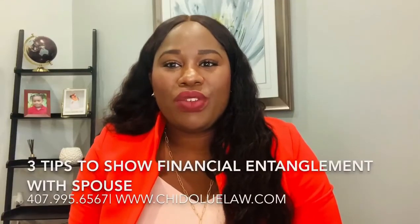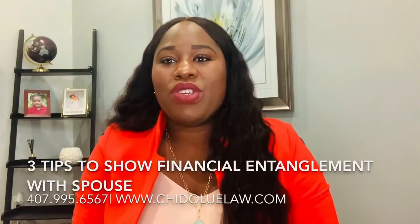Hi everyone, it's Aisha Chidale from the Chidale Law Firm. I'm an immigration attorney in Orlando, Florida. I represent clients all over the United States and internationally with their family immigration matters. So regardless of what state you're in, I'd love to assist you.